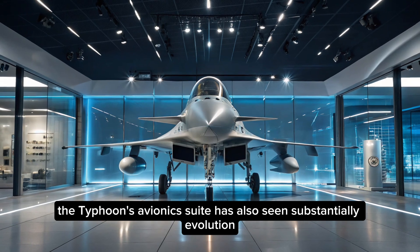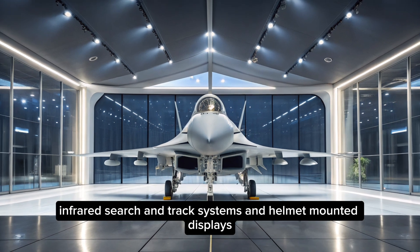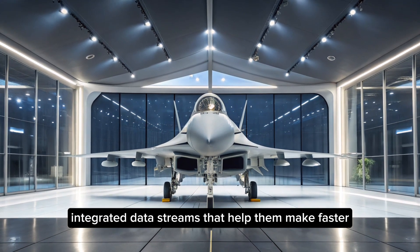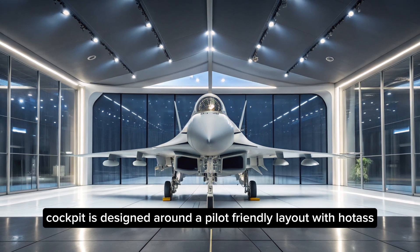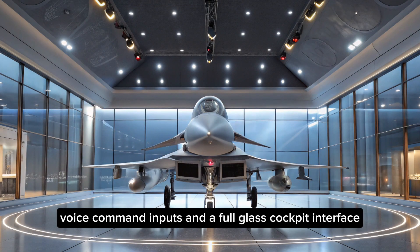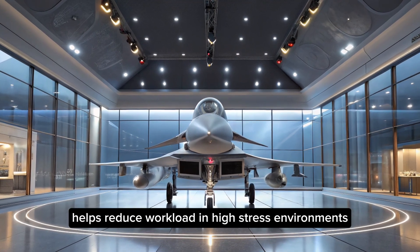The Typhoon's avionics suite has also seen substantial evolution. With advanced sensor fusion, infrared search and track systems, and helmet-mounted displays, pilots receive real-time integrated data streams that help them make faster, better decisions. The cockpit is designed around a pilot-friendly layout, with HOTAS hands-on throttle and stick controls, voice command inputs, and a full-glass cockpit interface. This user-centered design helps reduce workload in high-stress environments.